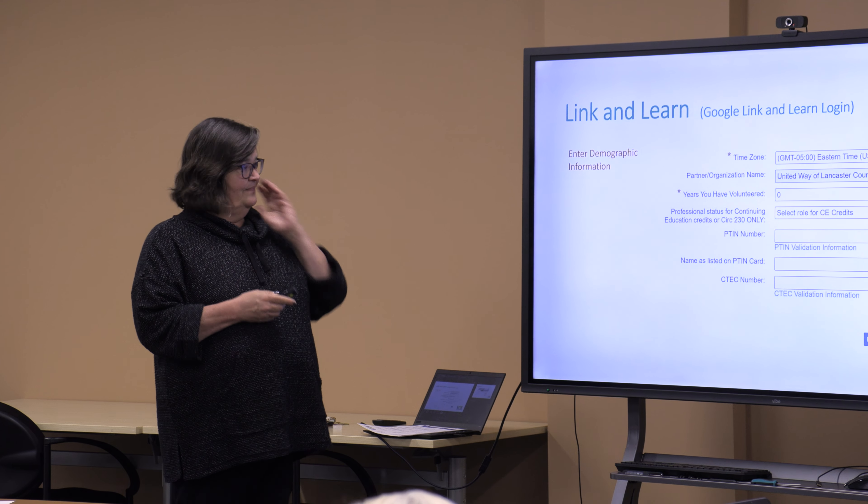Once you have all the information in, hit Register. This is what you will see — this page will pop up. This is from last year and it was advanced; you will be basic, so it'll say something like 2025 Basic Exam. You do need to do the Volunteer Standards of Conduct, the Intake Interview, and the Quality Review exam — those are the three you will need to take.